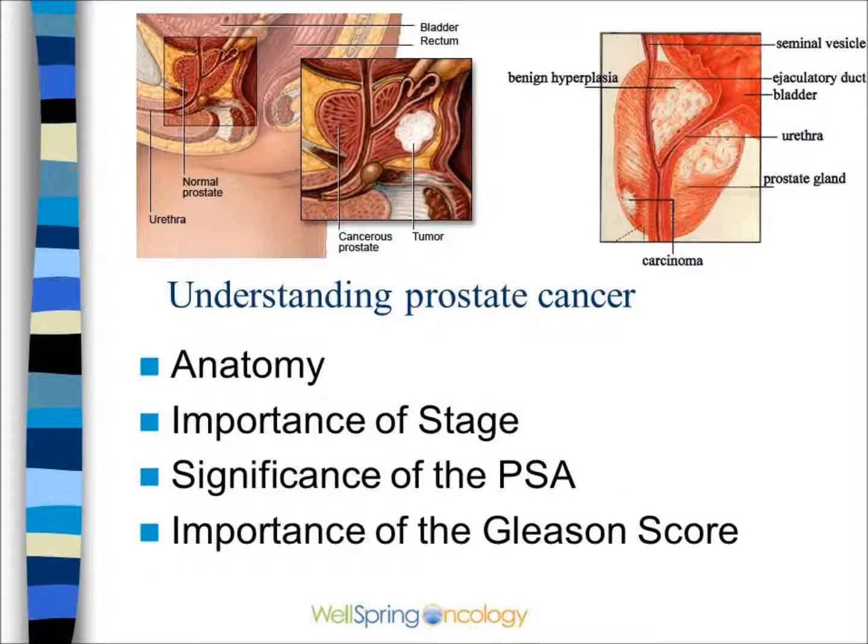Before deciding on treatment, it's critical to understand the anatomy, the stage, the PSA, and the Gleason score.